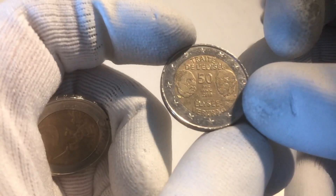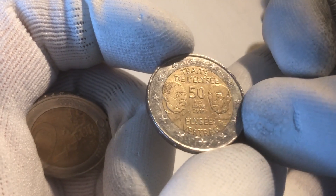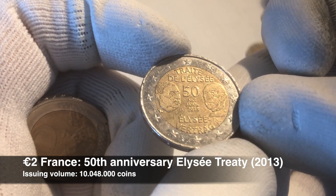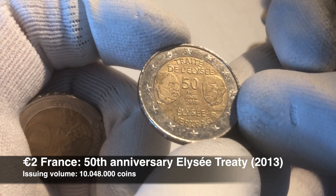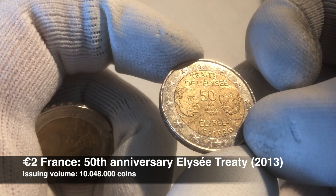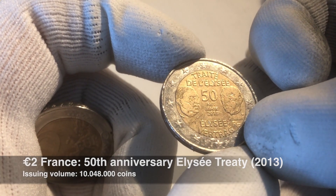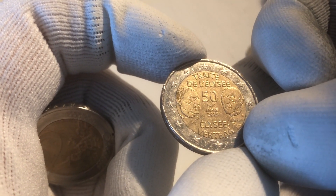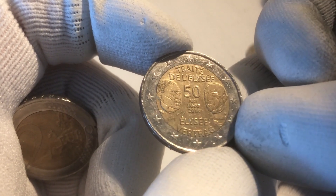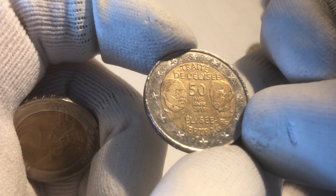Here we have our first commemorative coin. This is a commemorative coin from the 50th anniversary of the signing of the Treaty of the Élysée. There are two variants — one German and one French — and you can identify them by what it says below. Here it says RF, which stands for République Française, so it's the French one. The German variant has a D below.